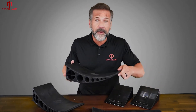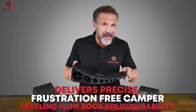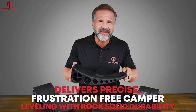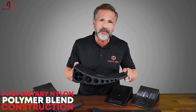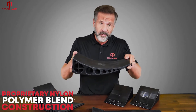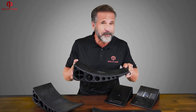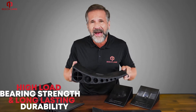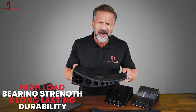The Beach Lane Camper Leveler delivers precise, frustration-free camper leveling with rock-solid durability. Featuring a proprietary nylon polymer blend construction, this unique curved leveler material was specifically engineered by Beach Lane for high load-bearing strength and long-lasting durability.